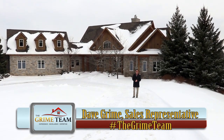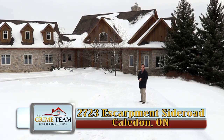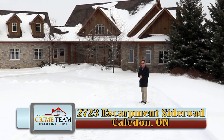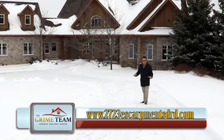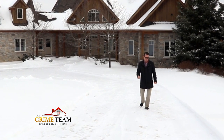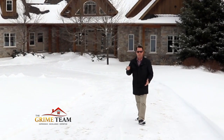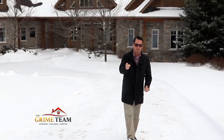Hello 2019 buyers and sellers, this is Dave Grime from the Grime Team coming to you live on the escarpment in Caledon, and welcome to 2723 Escarpment Side Road. This massive home is situated on 15 rolling acres, boasts over 7,600 square feet of living space, and it's only nine years old. Let's get down to the top five reasons why this house is right for you.